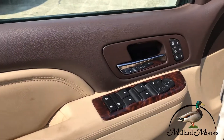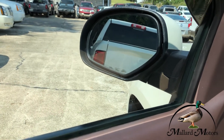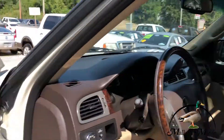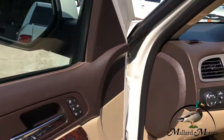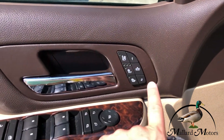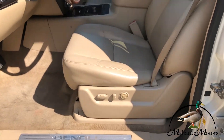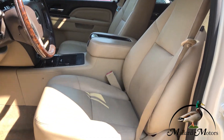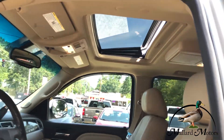Got power locks, power windows, power adjustable side mirrors — they're even power fold so they'll fold in and out. Got heated and cooled seats in the front, two seats in the front with seat memory, power adjustable seats. Leather's in really good shape. Even got a sunroof up there.